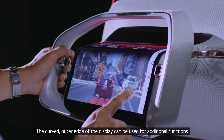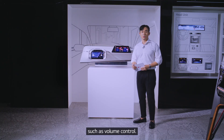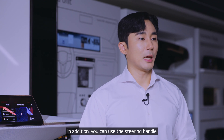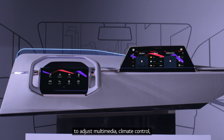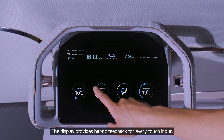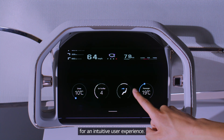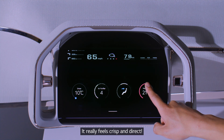The curved outer edge of the display can be used for additional functions such as volume control. In addition, you can use the steering handle to adjust multimedia, climate control, and vehicle app settings shown on the CID. The display provides haptic feedback for every touch input for an intuitive user experience — it really feels crisp and direct.